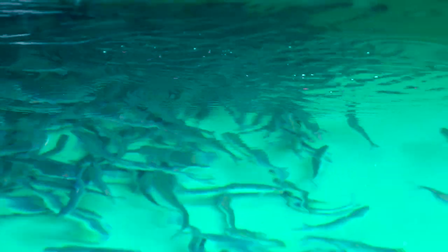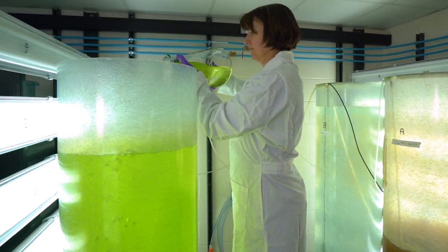The station also has a system of tanks and a phytoplankton lab, which allows scientists to study live animals on site.